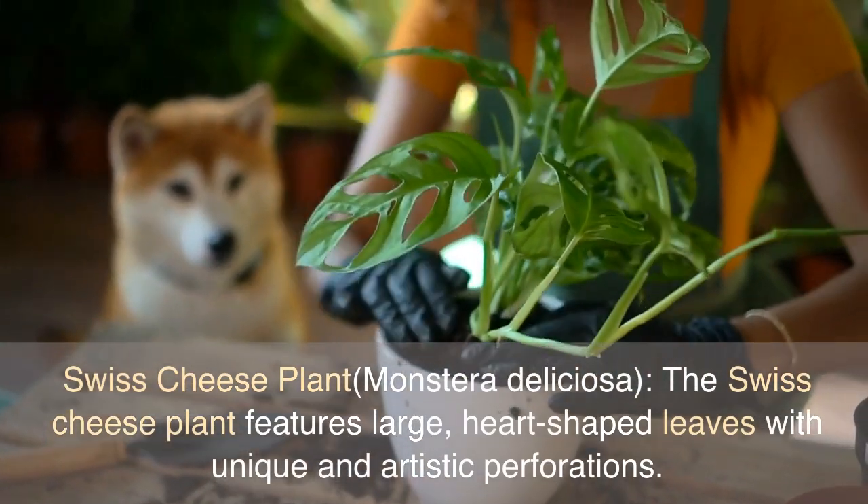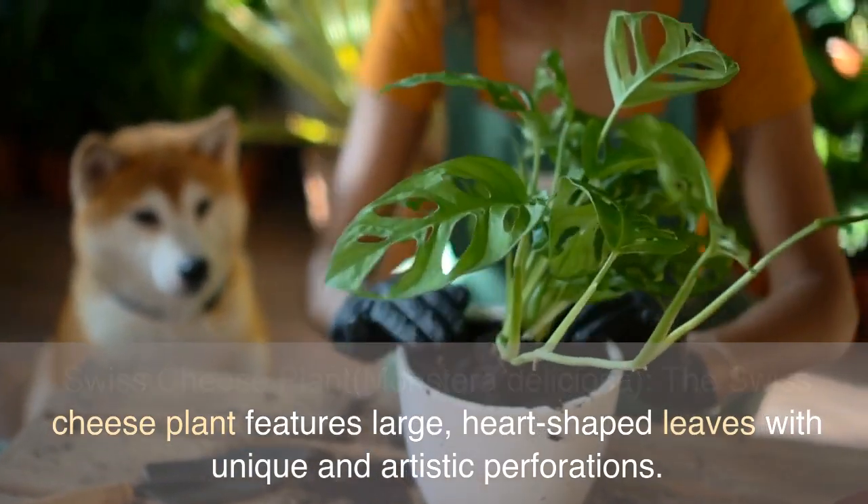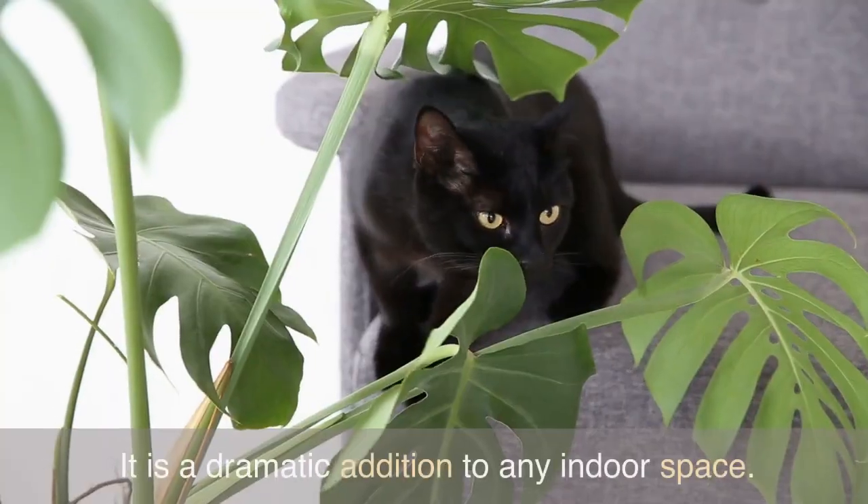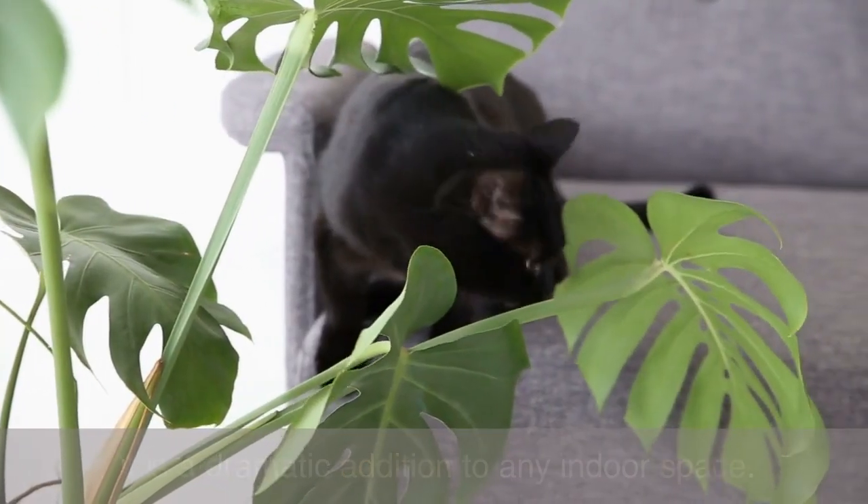Swiss Cheese Plant, Monstera Deliciosa. The Swiss Cheese Plant features large, heart-shaped leaves with unique and artistic perforations. It is a dramatic addition to any indoor space.